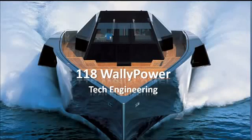Hello guys, Tech Engineering here with another video. This video is all about the 118 Wally Power Mega Super Yacht.